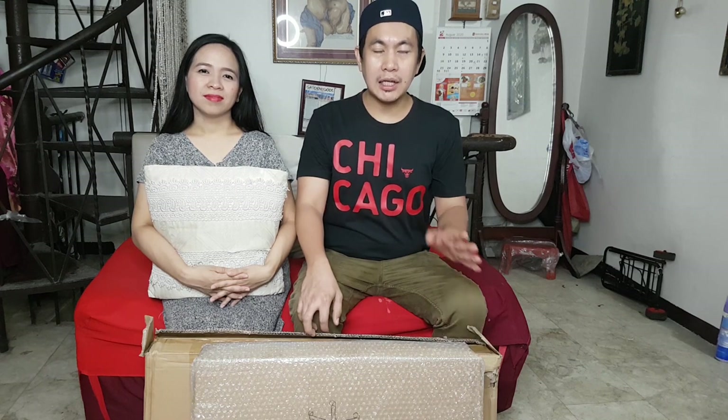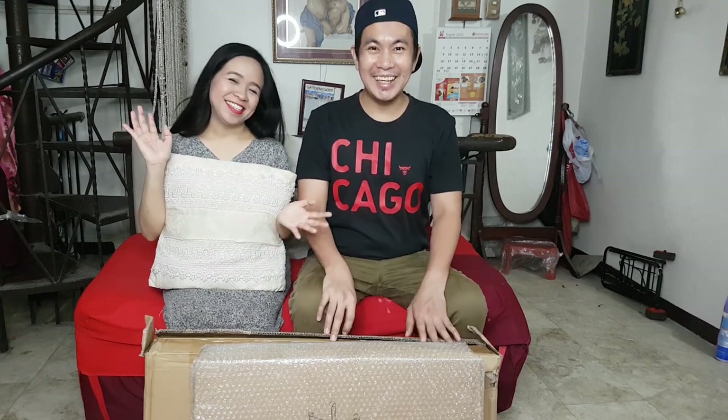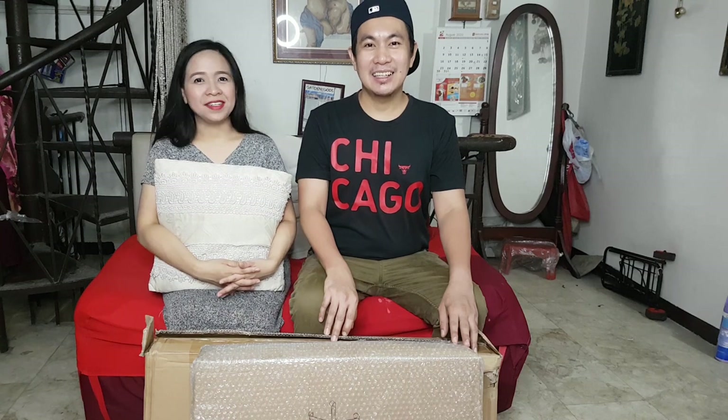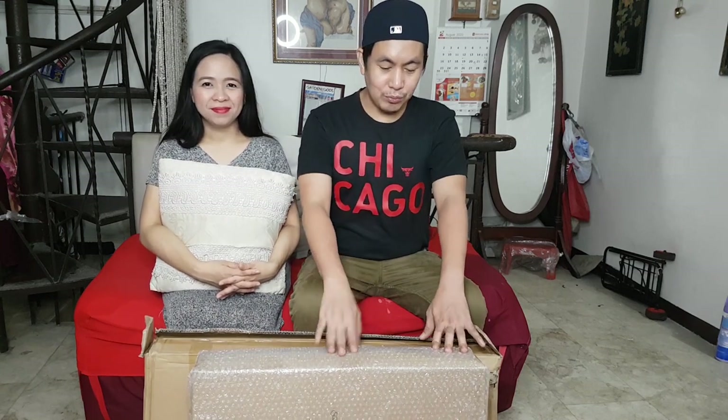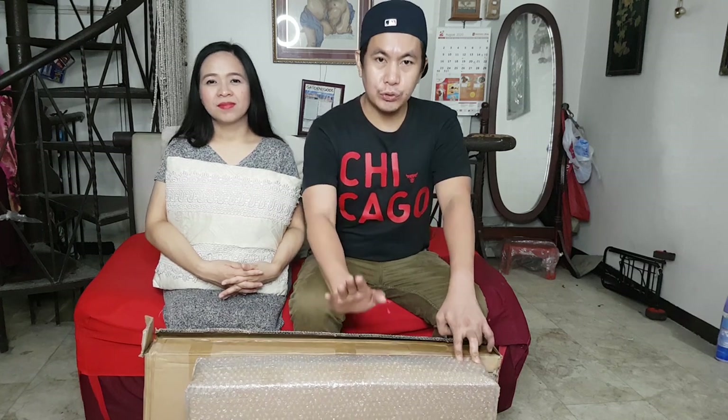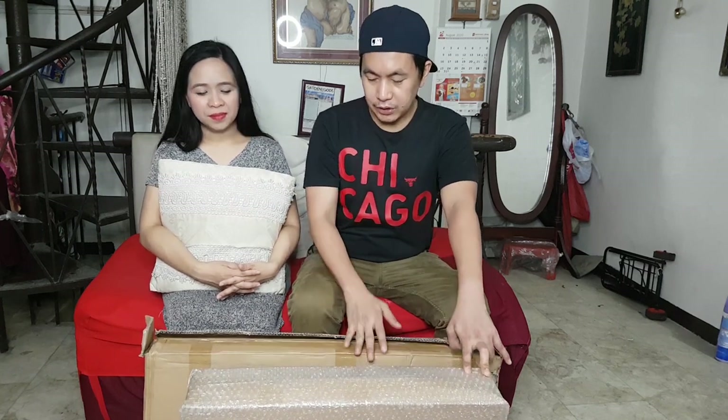Guys, nakikita nyo yung difficulties ng walang ginagamit na study table or office table habang nagtatrabaho ako sa bahay. Yan. Nag-purchase tayo from Lazada. Bilihan ng bayang. Na-purchase na ito. Kung makikita nyo itong dalawang box sa harap namin — ito yung chair, ito yung table.